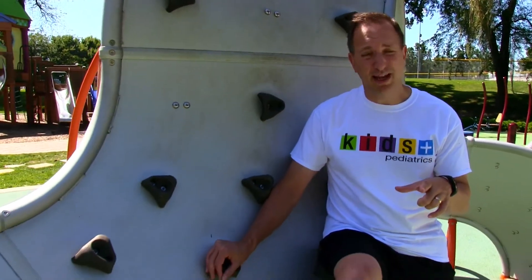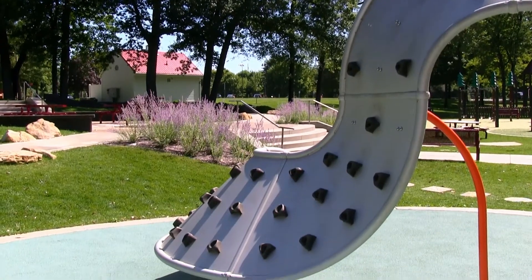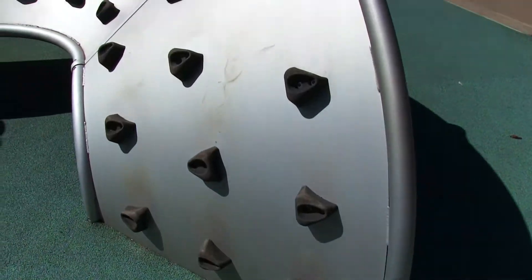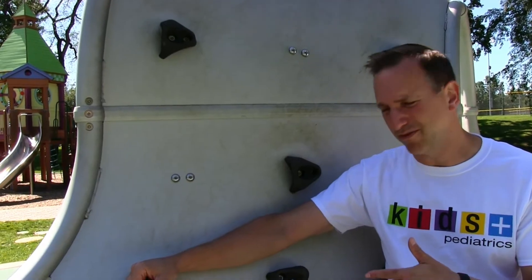Another cool feature we haven't seen anywhere else — we've seen climbing walls, but this one's a curved climbing wall that goes way high and around on various angles. We just saw a kid do some amazing feats up here, and I think this would be a great place to try out with your own kids.